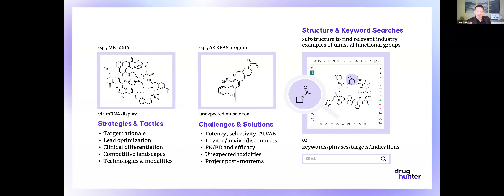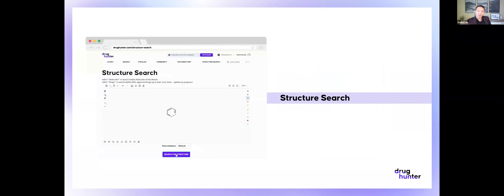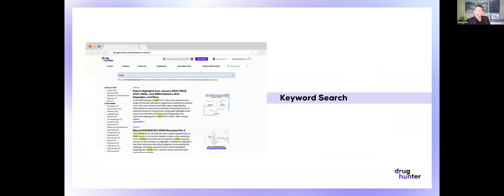We try to focus on scientific approaches, strategies, and tactics — from target rationale to technologies and modalities, to challenges and solutions like dealing with HERG today. What a lot of people don't realize is we actually have a couple of structure search functions. You can look up all the approved drugs and molecules of the month database with clinical candidates on Drug Hunter. It's a great way to find examples of unusual functional groups like azetidines or acrylamides. There's also a keyword search that Dennis will show us a little bit today on finding topics like HERG.